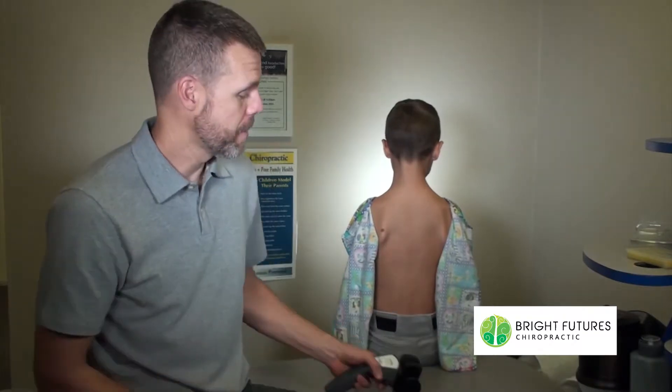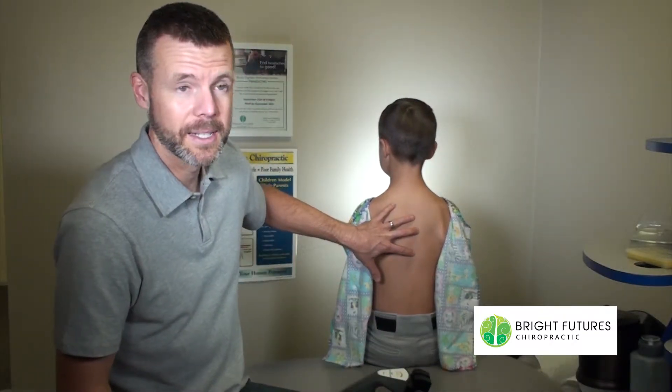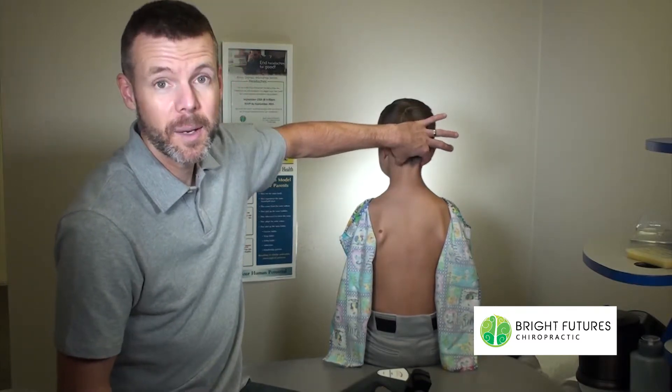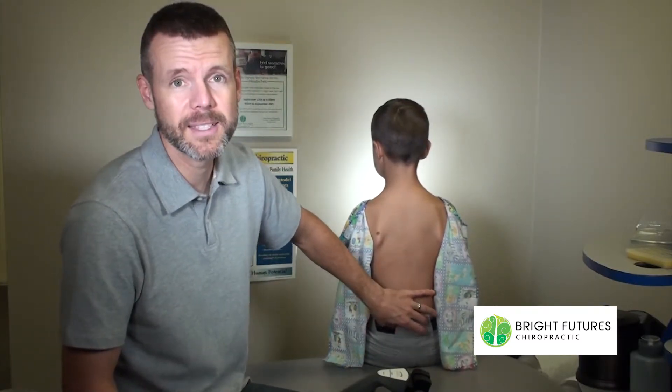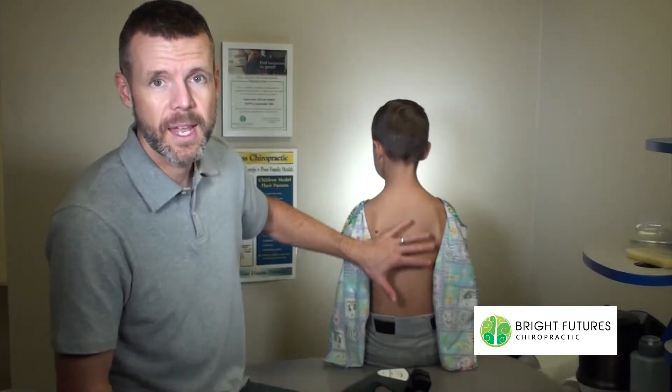If those areas of imbalance tend to be in the mid thoracic spine, right up at the upper spine, way down at the sacrum, or right above the pelvis, those are the areas that oftentimes trigger me to think that the nervous system is interfered with in the part that helps regulate and control the digestive system.